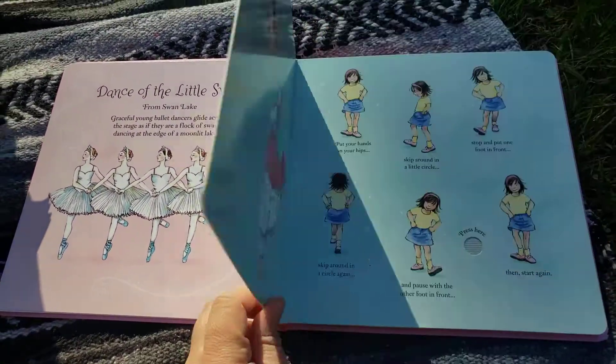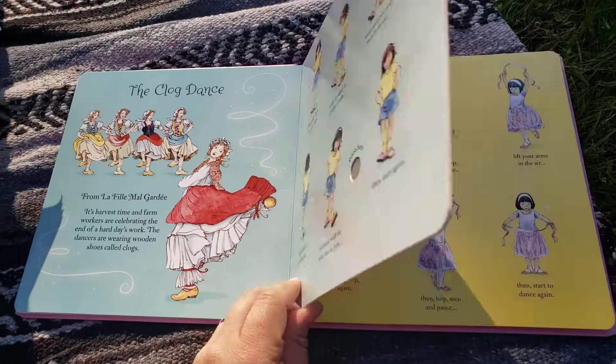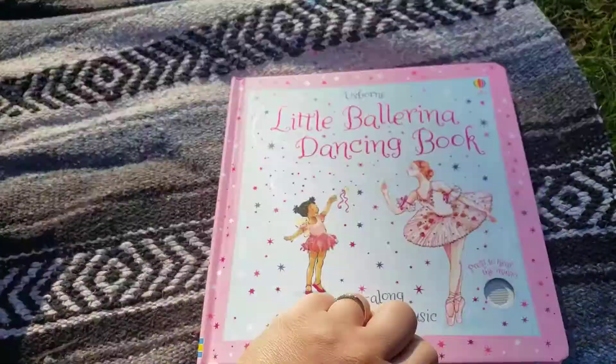A super fun addition to our sound book collection. Absolutely beautiful. There's an on and off switch on the back, and this title is $19.99.